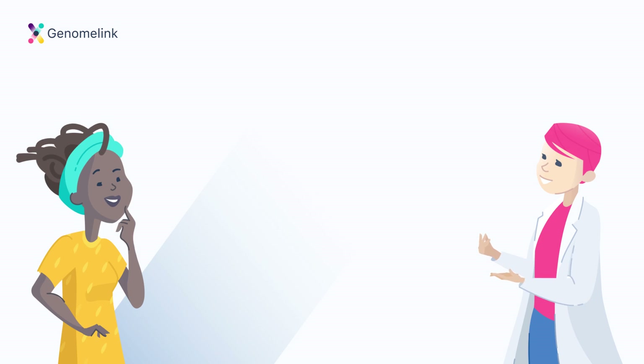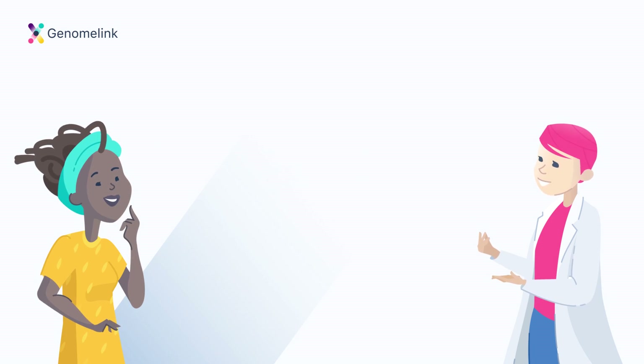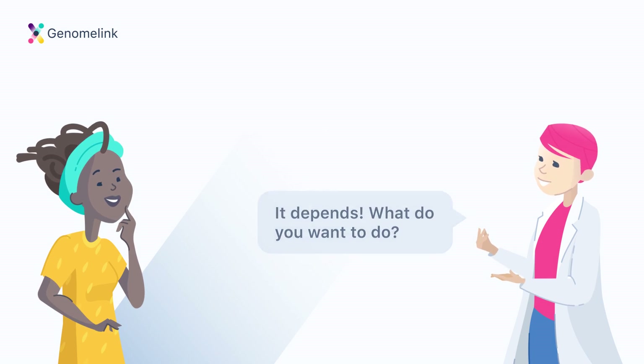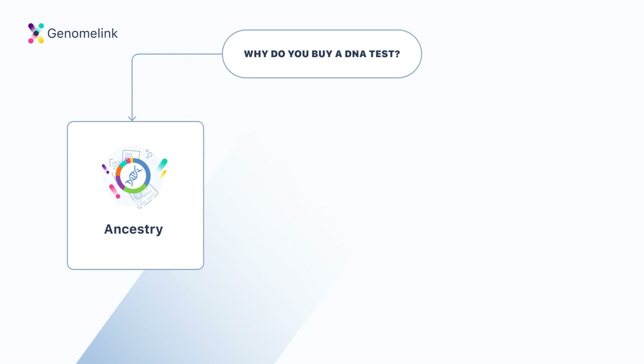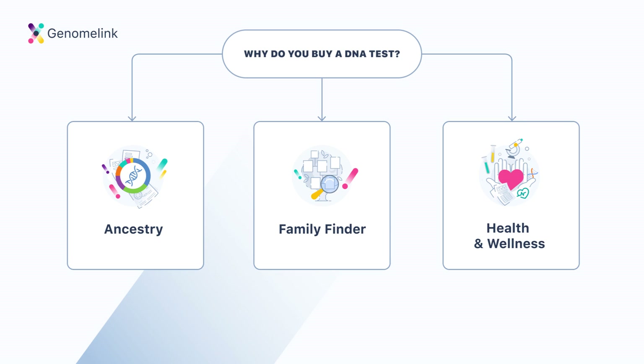What is your primary motivation to buy a DNA test? The short answer is: it depends on what you want to do with your DNA test. Based on your answer, we have seven very specific options for you to choose from. You may want to learn more about your ancestry, find relatives based on shared DNA, or learn more about your overall health and wellness. Let's dig into each of these a little more.